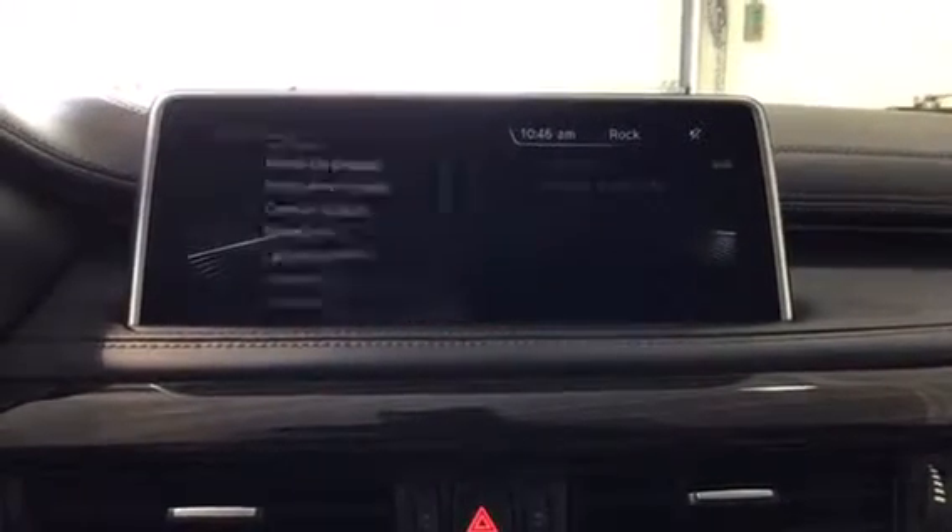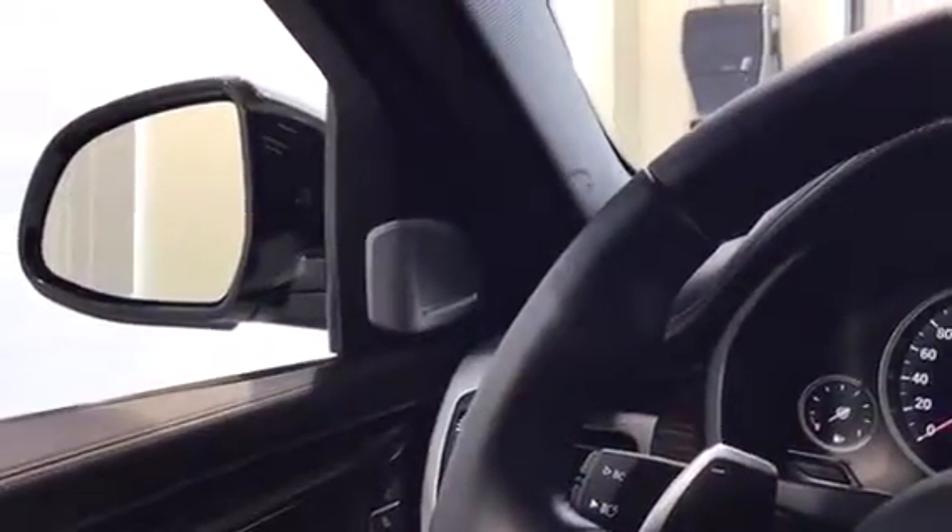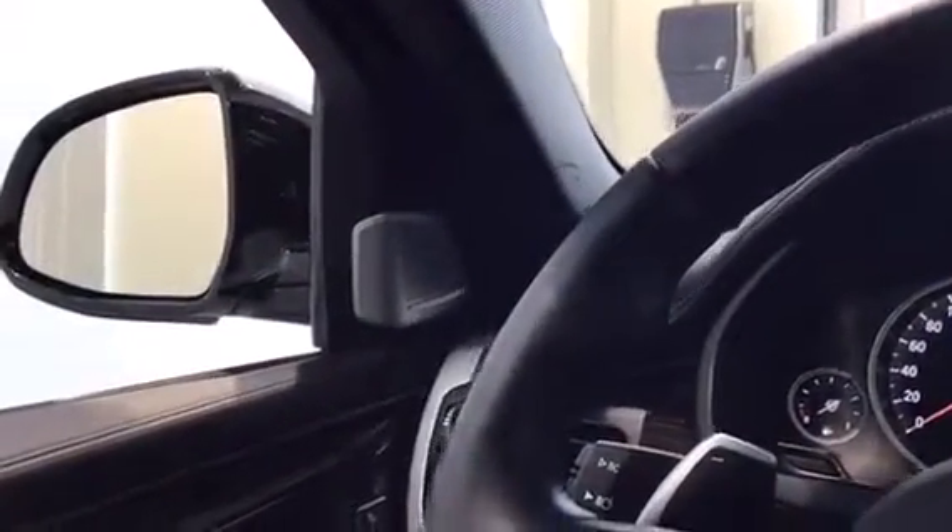And last but not least we have the Settings menu. A really cool option is that we do have the Bang & Olufsen sound system — it's an even bigger upgrade than the Harman Kardon surround sound system, so that's really cool.